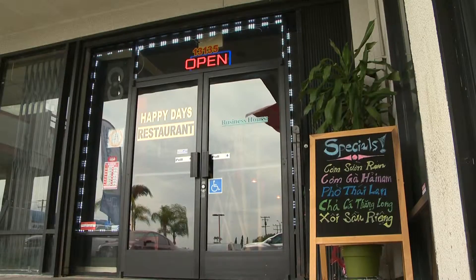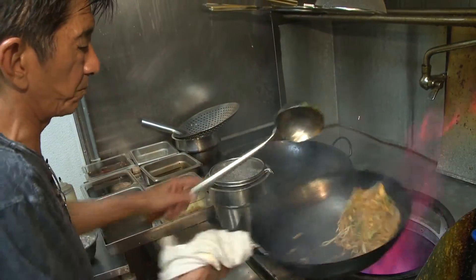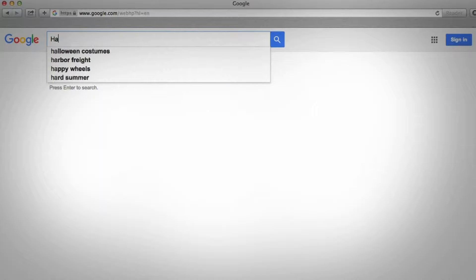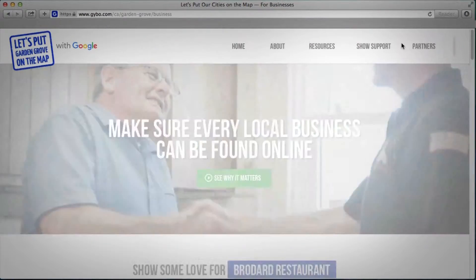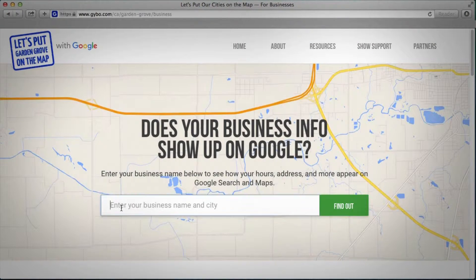We had a customer come in and she really enjoyed the food and she's like, the funny thing is I Googled you and I couldn't find you. So I tried it myself. I actually put in Happy Days Restaurant Garden Grove and I was nowhere to be found. And I was like, oh, I've got to fix this right away. So I went on to the Google page and I signed up for the listing.